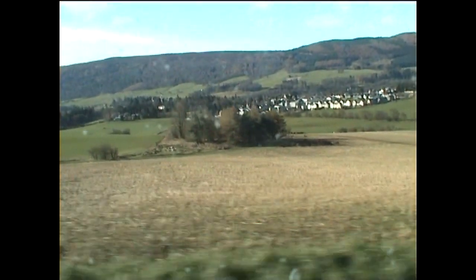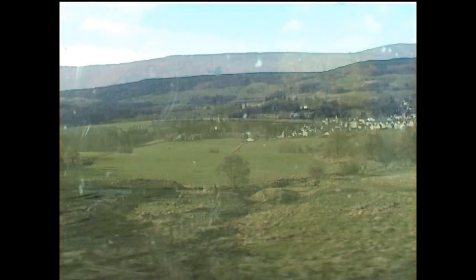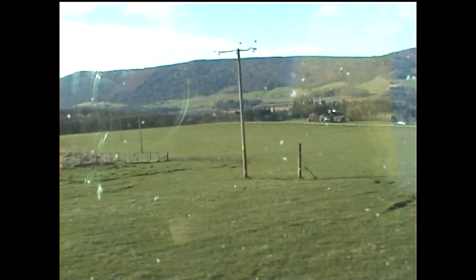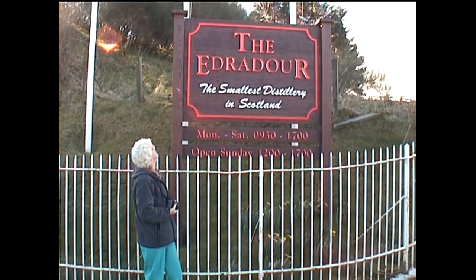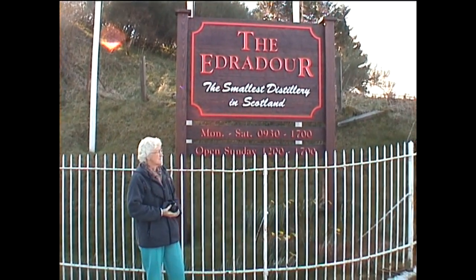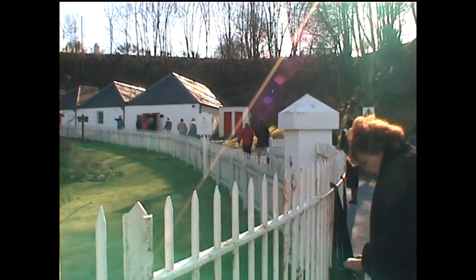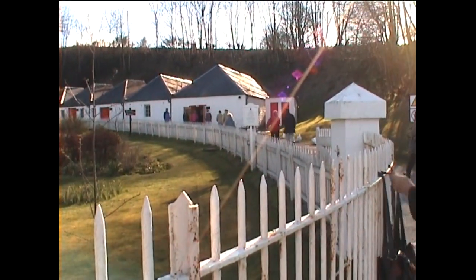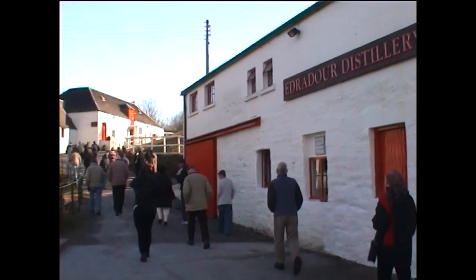In the coach once more, we left the main road near Pitlochry and travelled the short distance to the Edredour Distillery. A few minutes later we arrived at the distillery, the smallest in Scotland, and quickly made our way to the reception area where we were to view a video on the methods of whisky making carried out on this property.